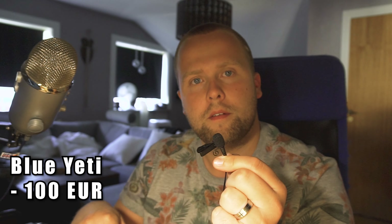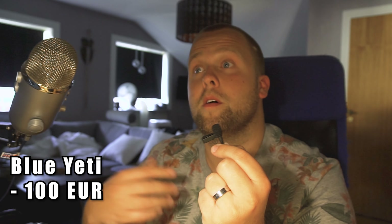And this tiny Röde microphone costs like — I bought it for 40 euros. I bought my Blue Yeti for like 70 euros from a guy on the internet, not from the store. This is not a new one, this is a used one.